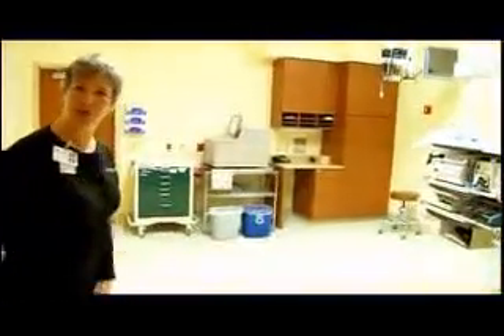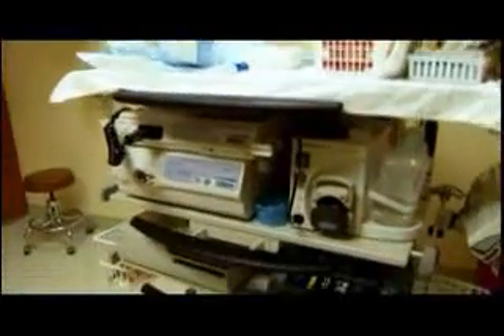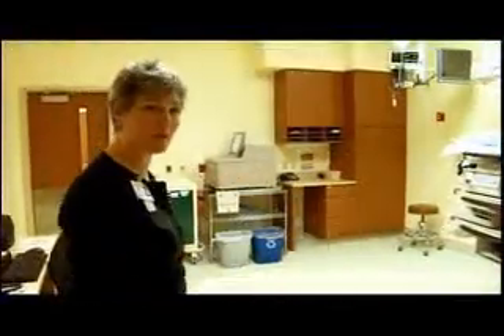This is an example of what one of the endoscopy procedure rooms looks like. Booms are new — not many facilities have all their equipment up on booms. The advantage is that everything is off the floor. It's very clean; there are no wires, cords, or anything on the floor, and for cleaning you can get around very well.